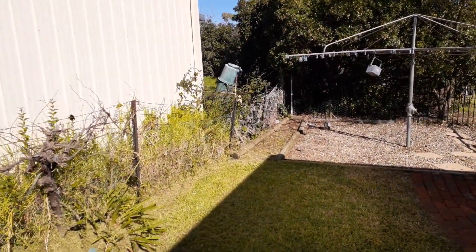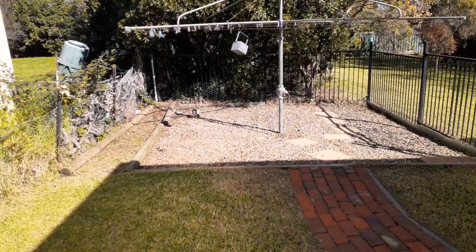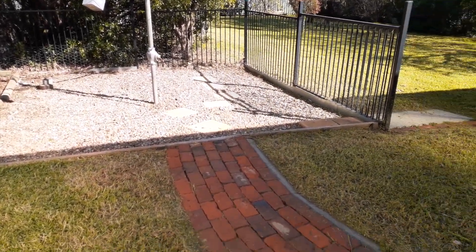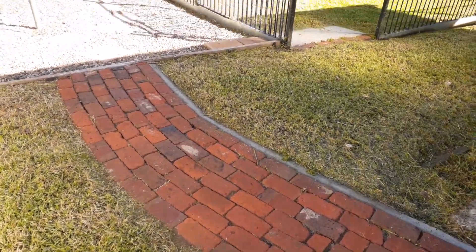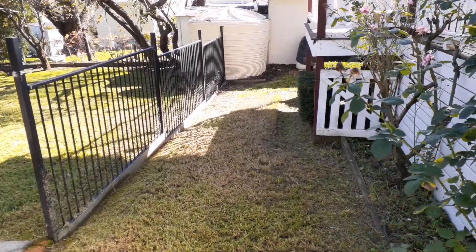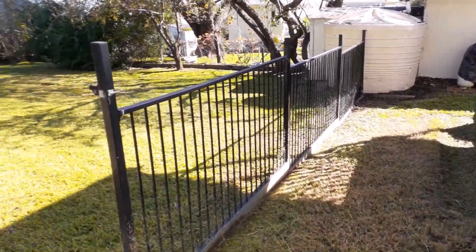Walking down the left-hand side there are blackberries — I've just cut them back. There were weeds in this area so I've weeded them and blown that off the footpath fine.